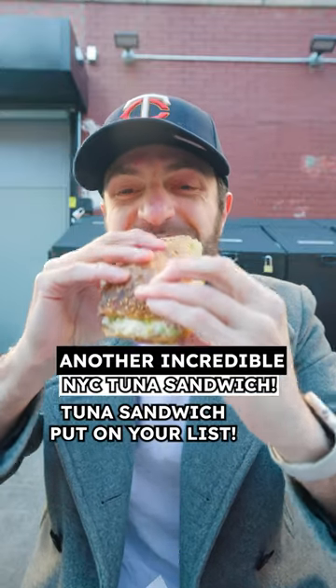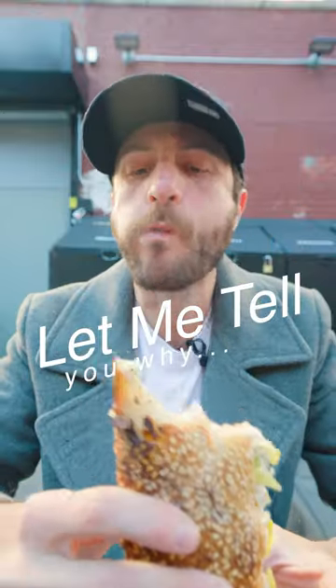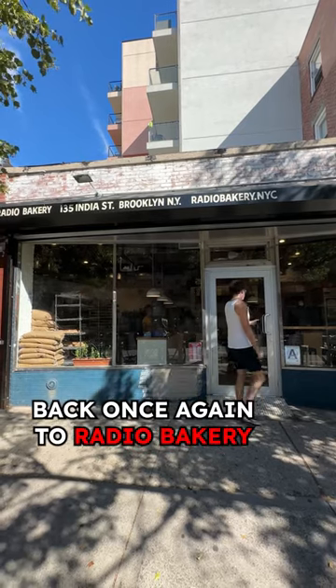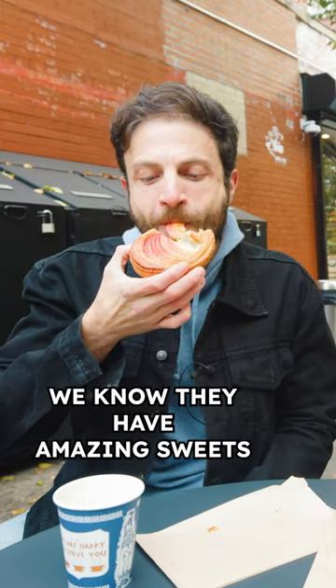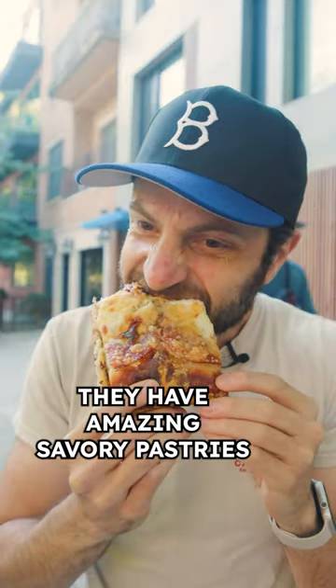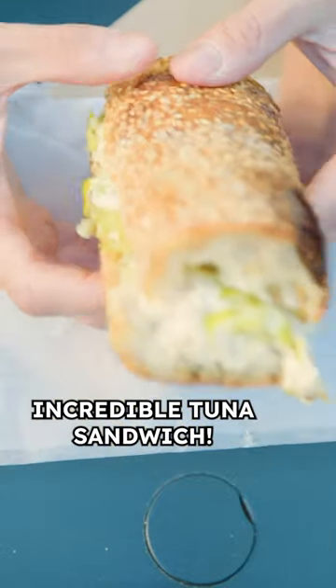Another amazing tuna sandwich to put on your list — let me tell you why. Back once again to Radio Bakery, one of my favorite openings of 2023. We know they have amazing sweets, we know they have amazing savory pastries, and now we can add that they have an incredible tuna sandwich.